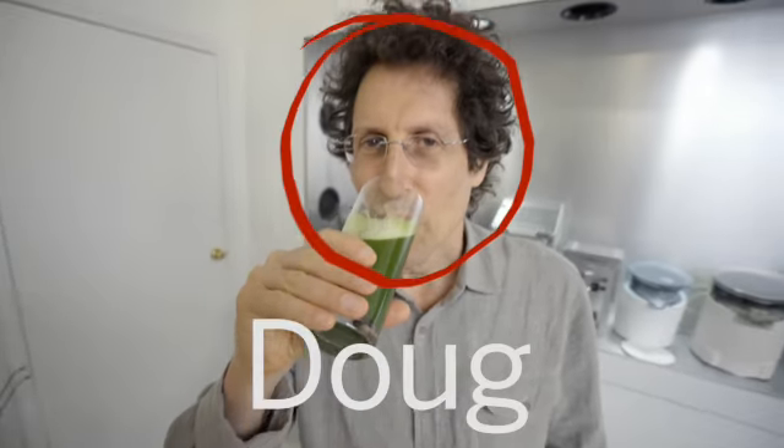Our founder, Doug, is straight up made of juice. Literally, there's juice in my veins.